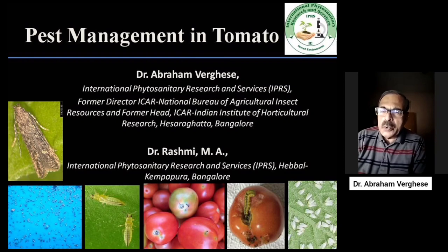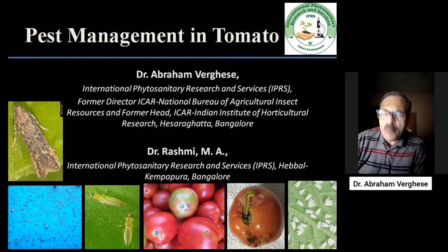I would like to tell the latest in pest management in tomato, as tomato is an important crop and an important vegetable. In tomato we also have salad tomatoes, therefore residue-free tomatoes are very important for us. Plant protection is the main component for successful cultivation of tomato.